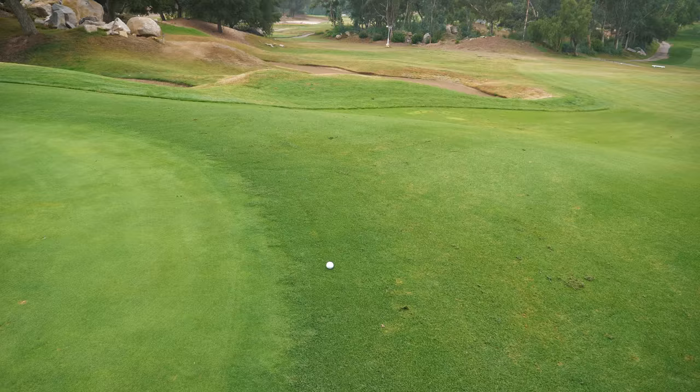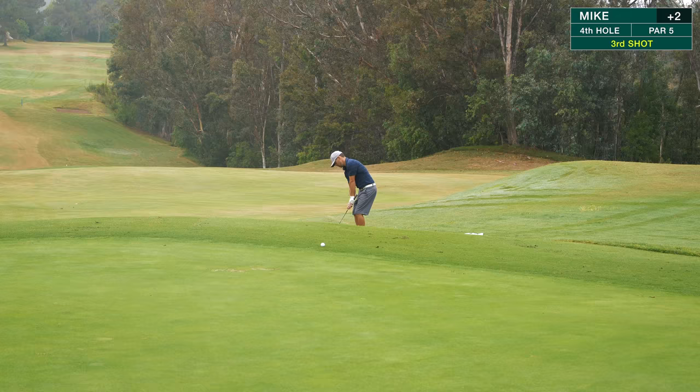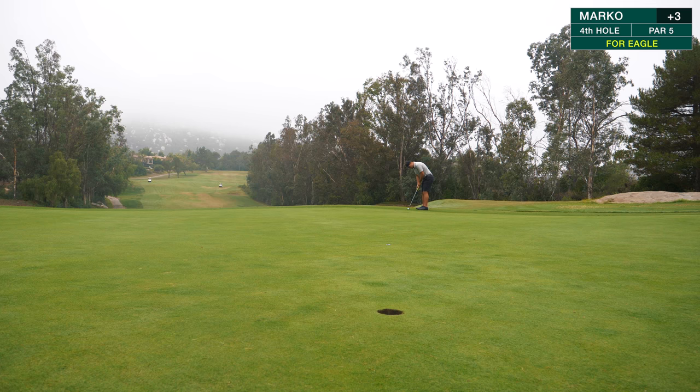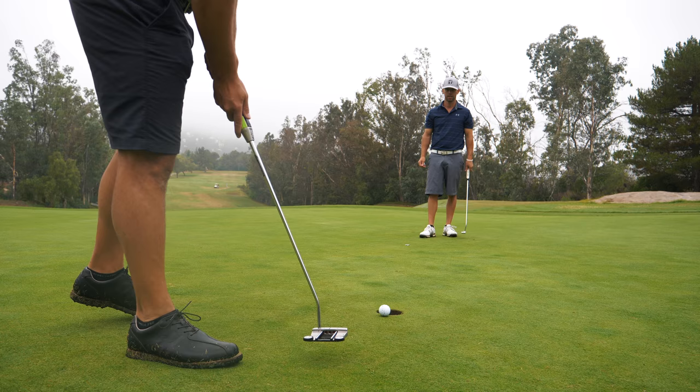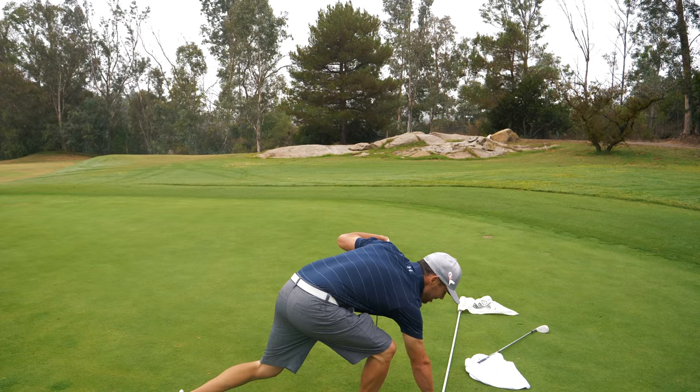That's where I ended up — just right there on the front of the green, and Mike was just a little bit short. Pretty easy up and down from there — should be able to get this close. It's got about eight feet left. Nice putt — birdie time! Two birdies in four holes and I'm one over. Welcome to Woodson.